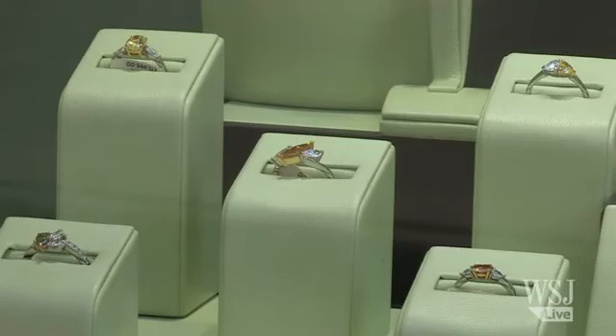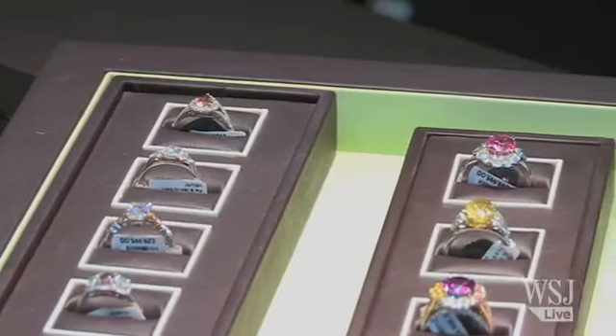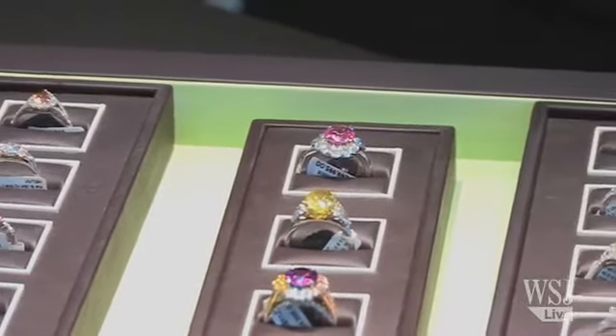Carat weight — this is both an easy and an obvious one. The bigger the diamond, the bigger the price tag. Colour: get to know your grades. The colour of the stone is where you can inject a little personality and panache into a piece.